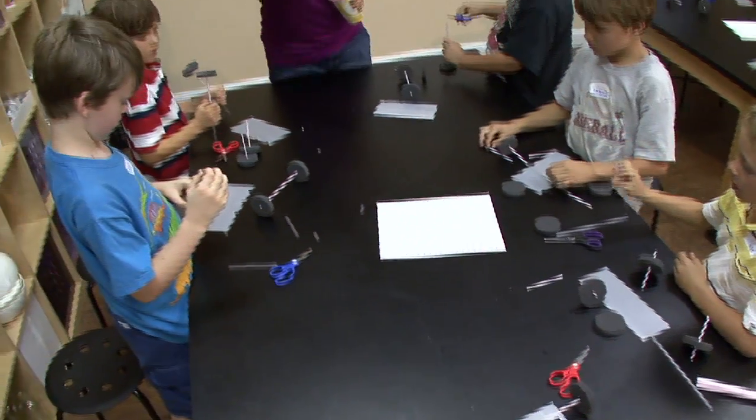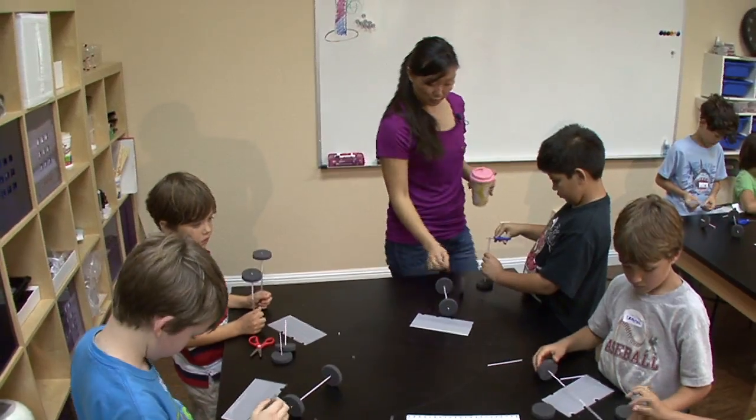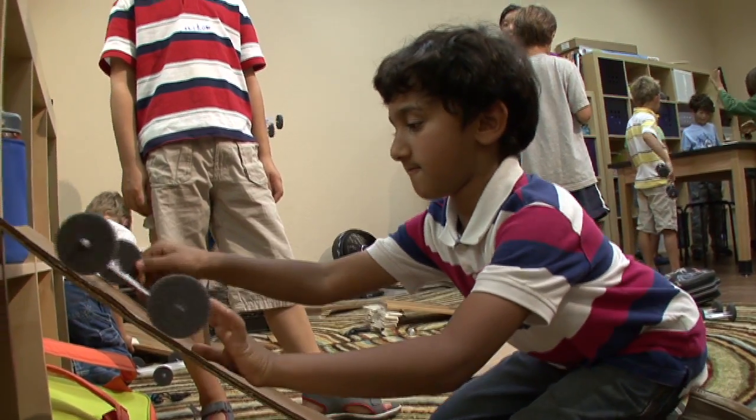RAFT is a leader in hands-on learning. We provide educators with engaging and affordable resources that help meet national curriculum standards and bring learning to life.